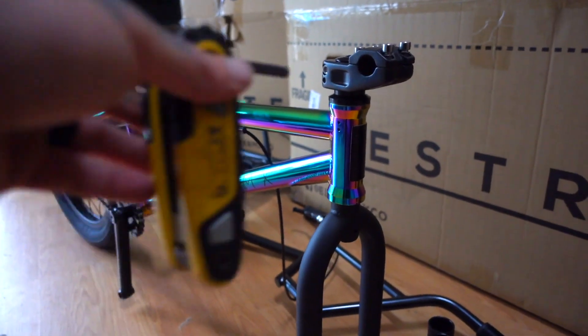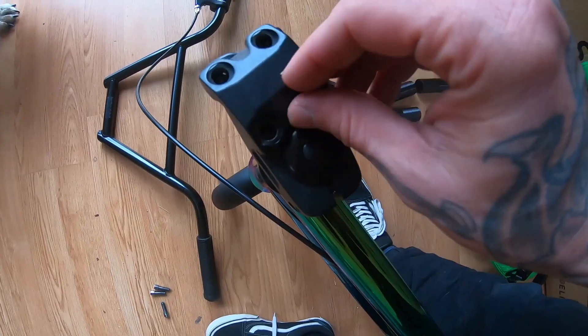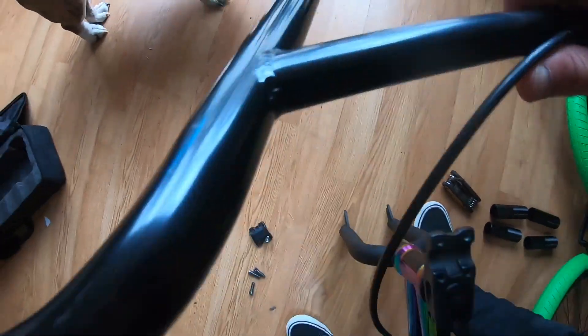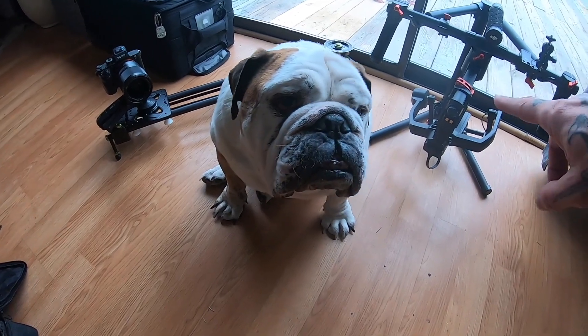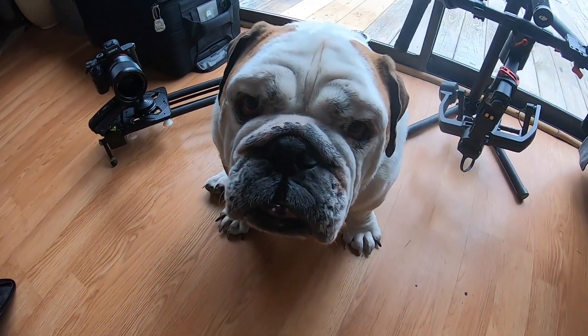When building a new bike I like to start at the front, so we're gonna need a six mil. Put on the handlebars first. But my expensive Ronin and me glider and my camera — and he sits right in between them.